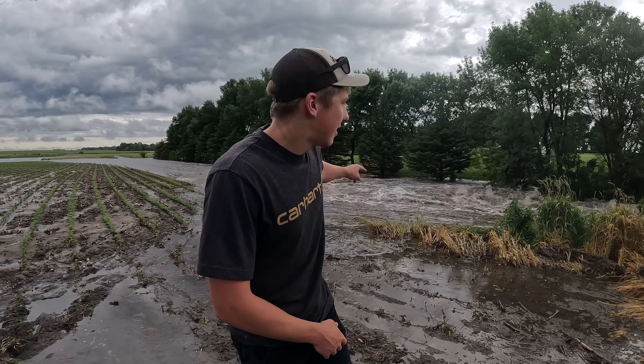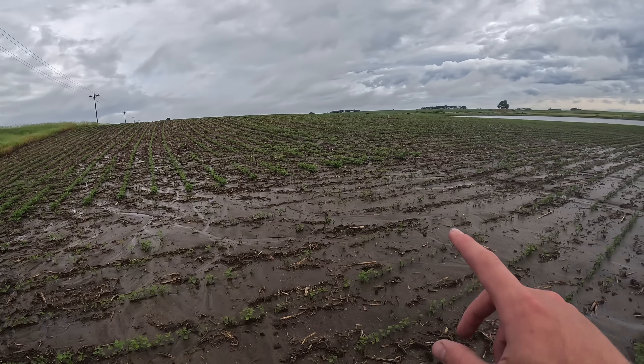Over the last three days at my farm in southwest Minnesota, we've received over 12 inches of rainwater and it's resulted in a lot of places that look like this, where we're just inundated with water. For starters, I'm out in the soybean field right next to the farm.